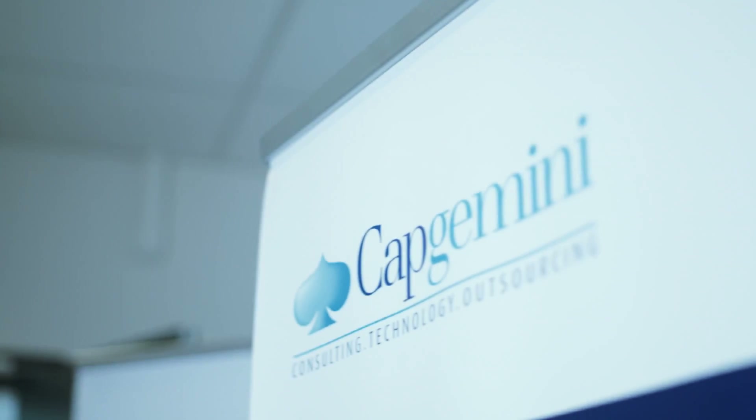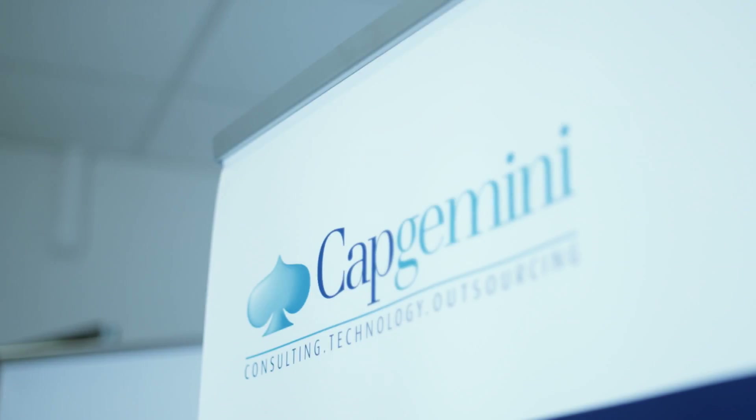We contacted Capgemini with a challenge. The client asked us to design and develop, test, ship and deliver a mobile application for two platforms. We needed to have the Smartly app ready in stores within six weeks — a new service in six weeks.